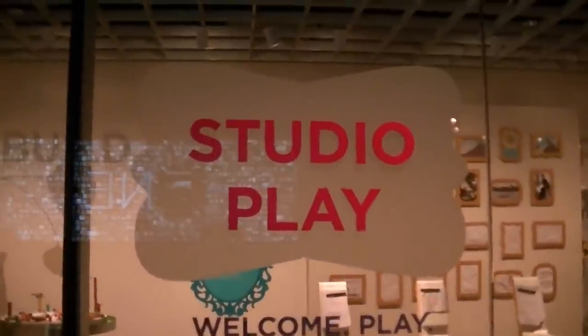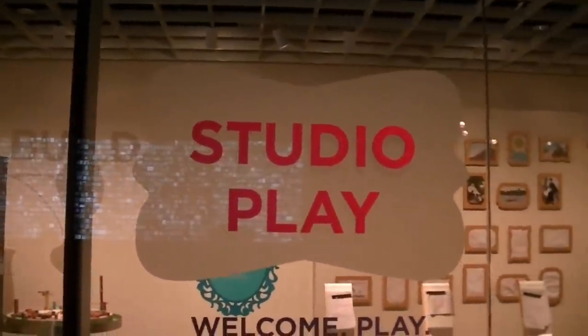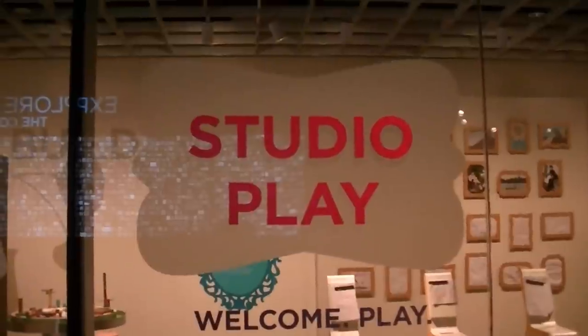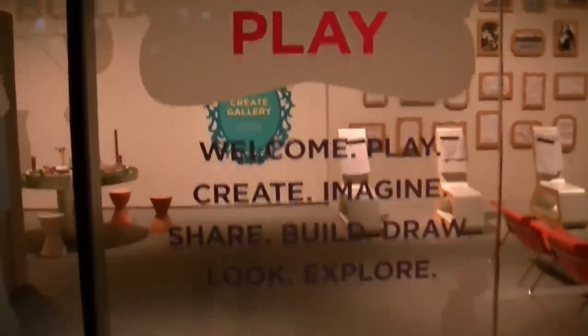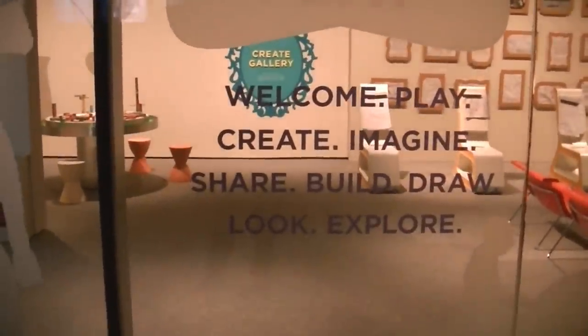We're here at the Cleveland Museum of Art at the new Gallery 1, and this section is going to be terrific for kids of all ages because I really got into it. This is called Studio Play. As you see it says: welcome, play, create, imagine, share, build, draw, look, explore. Let's take a look inside.